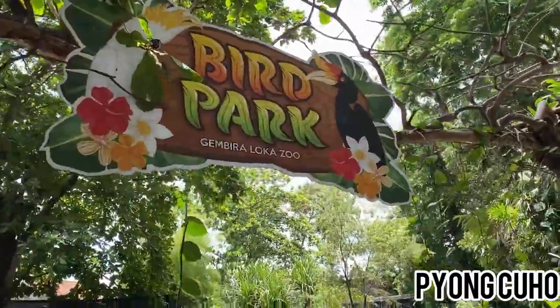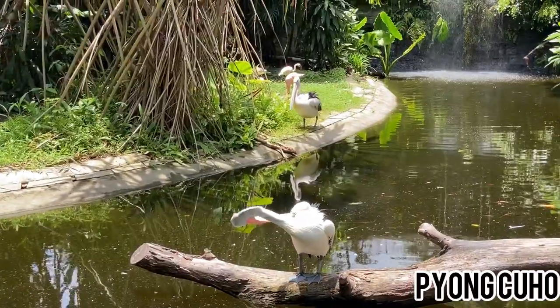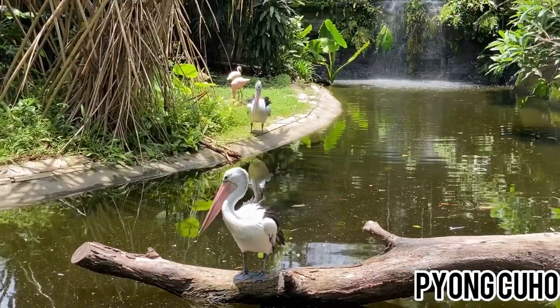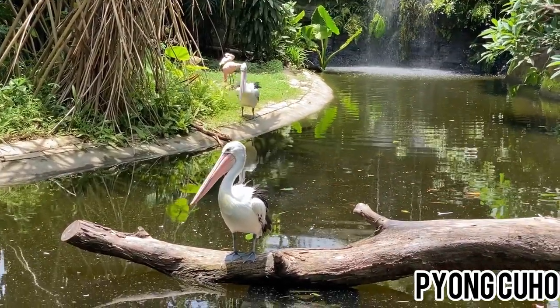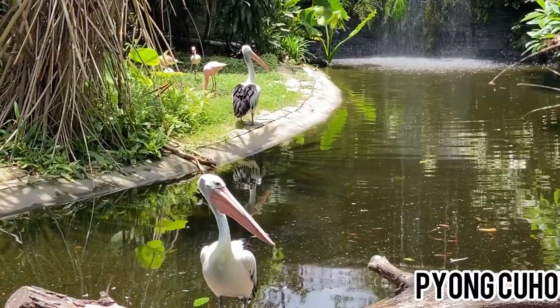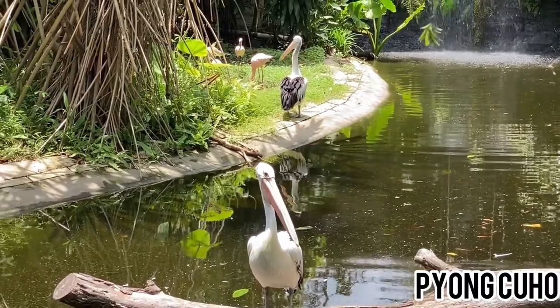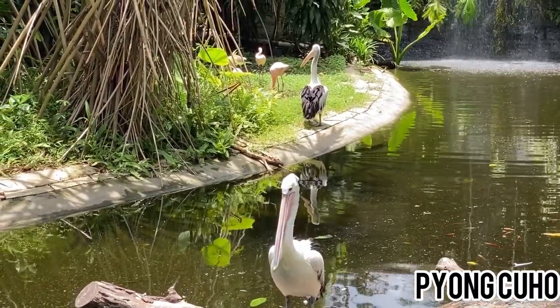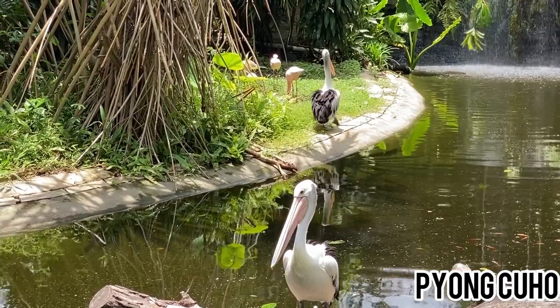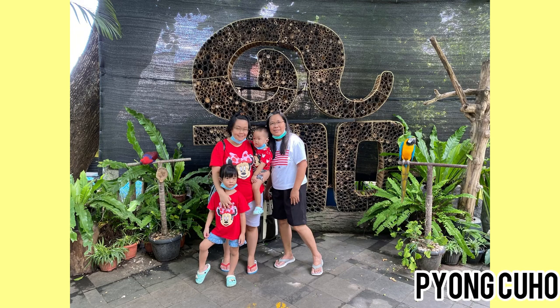Setelah melihat kura-kura, kita mau lihat burung yuk. Wah ada burung pelikan! Jangan lupa berfoto dengan burung-burung cantik. Ada burung makau dan burung nori.